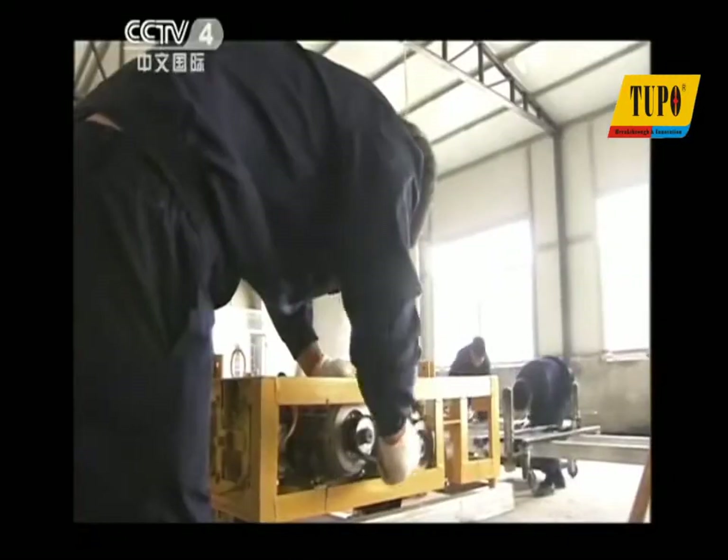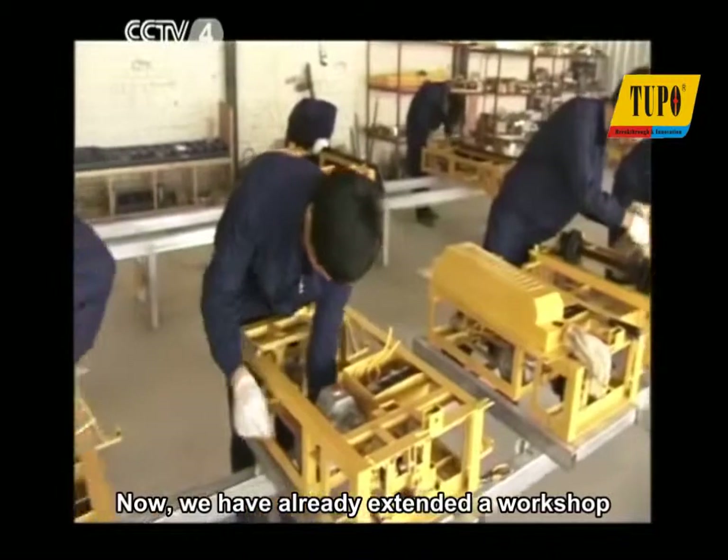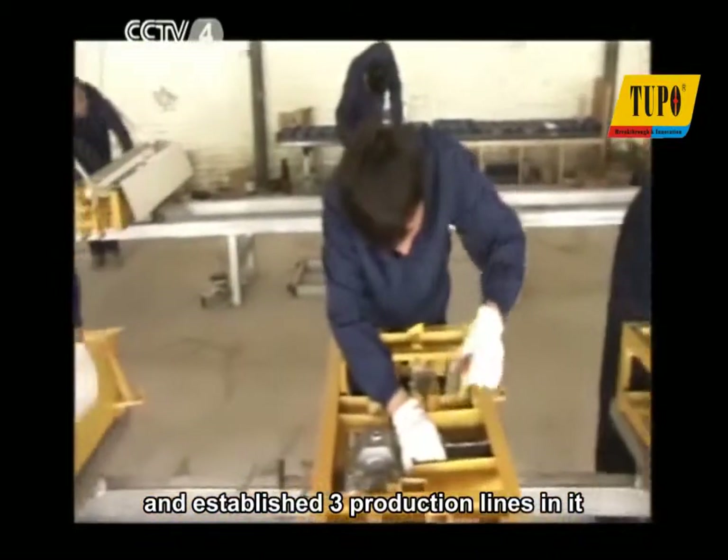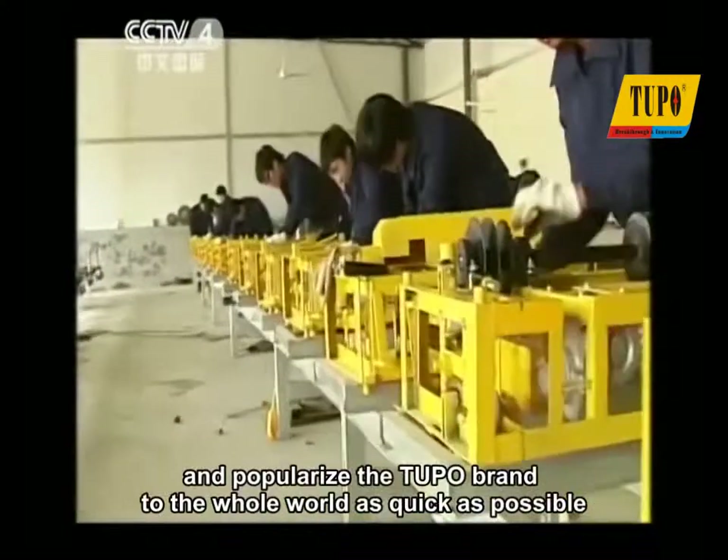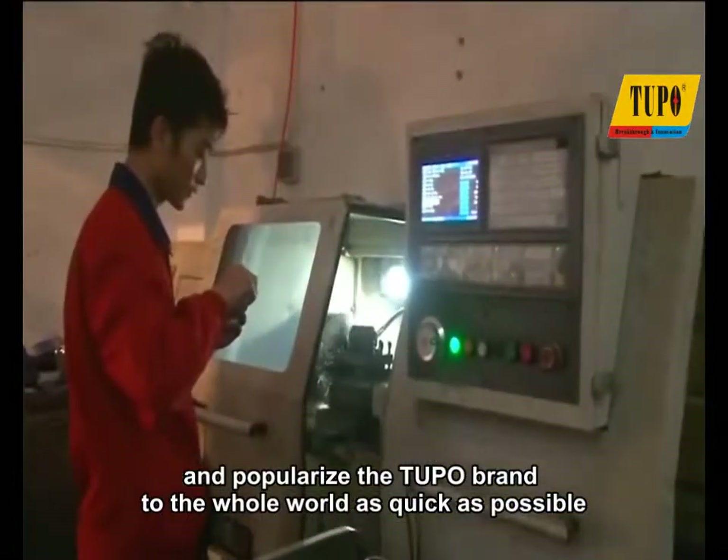We have already extended a workshop and established three production lines. We will gradually scale up and popularize the Tupo brand to the whole world as quickly as possible.